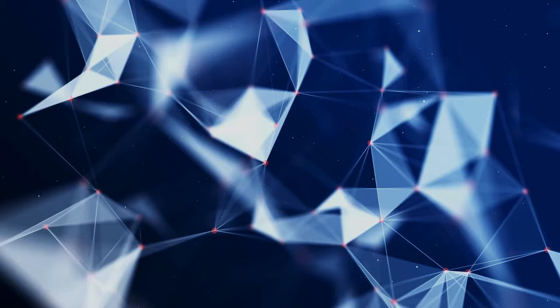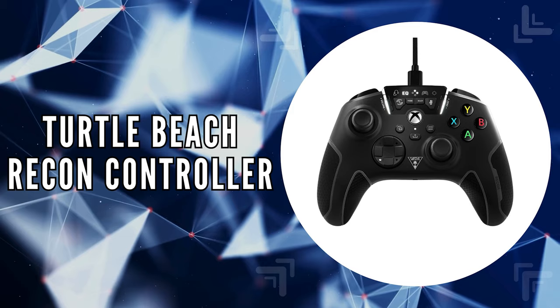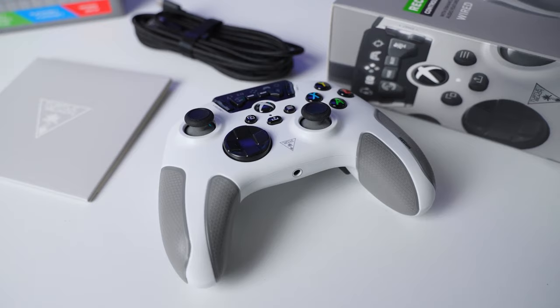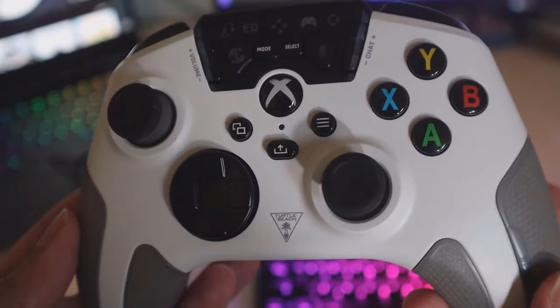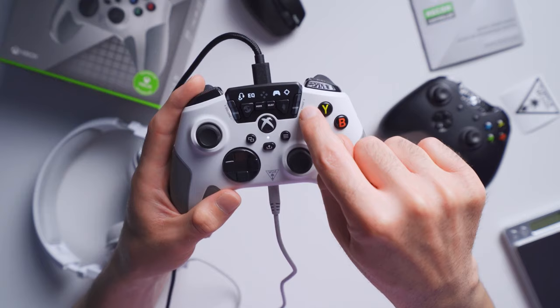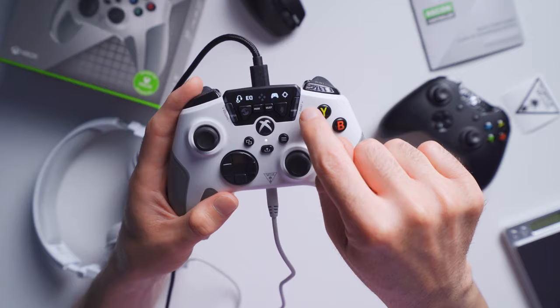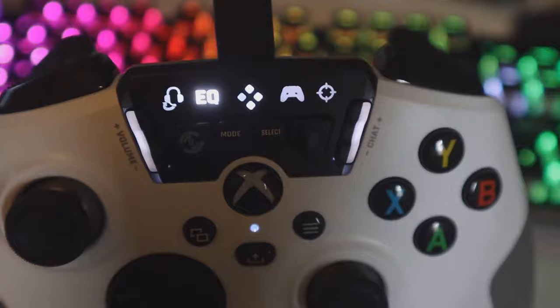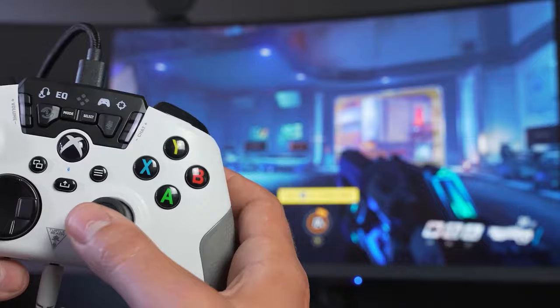The first on our list is the Turtle Beach Recon Controller. This controller is not just about managing your game, it's about elevating it. Featuring Turtle Beach's signature audio enhancements and the groundbreaking superhuman hearing sound setting, this device ensures you hear every vital game detail. From enemy footsteps sneaking up behind you to the subtle reloads of a weapon, these features are proven to increase your lifespan in-game by up to 20% and boost your KD ratio by over 40% in popular FPS games.